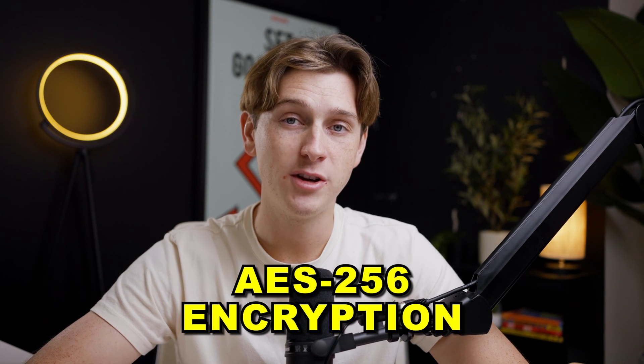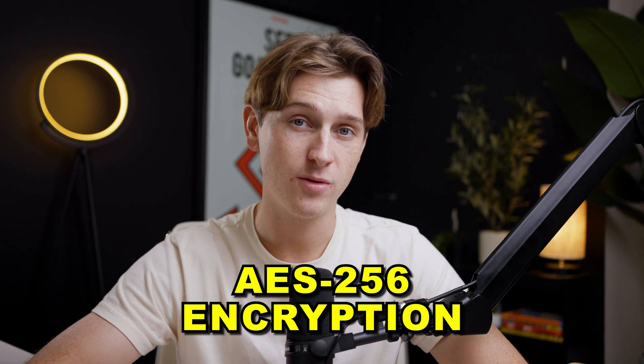When it comes to encryption on this specific VPN, they offer what is known as the gold standard of encryption — AES-256 encryption — which is pretty much standard in the industry as of today.